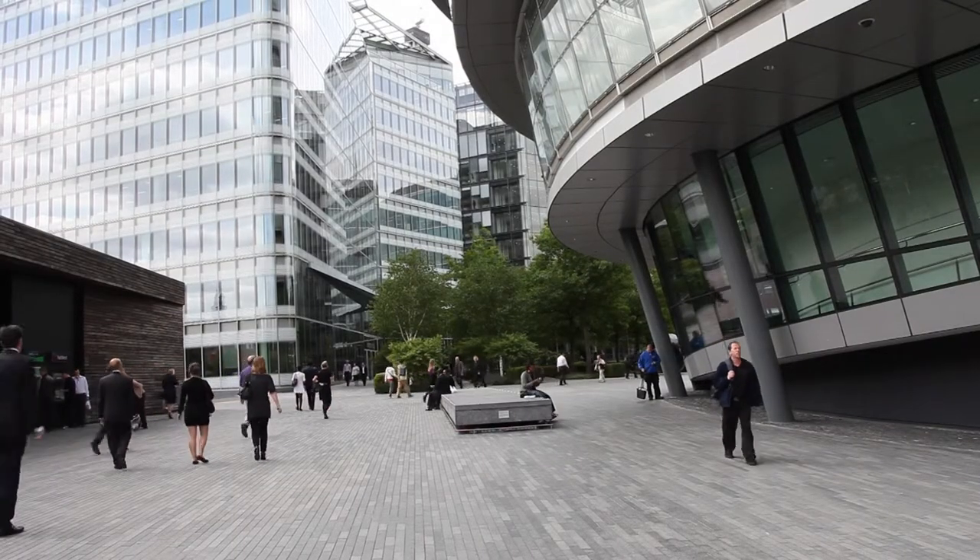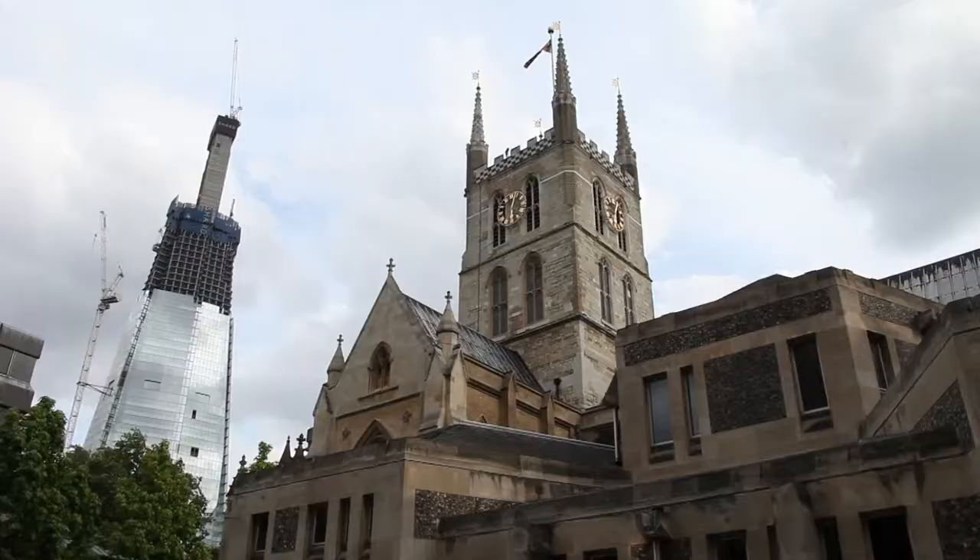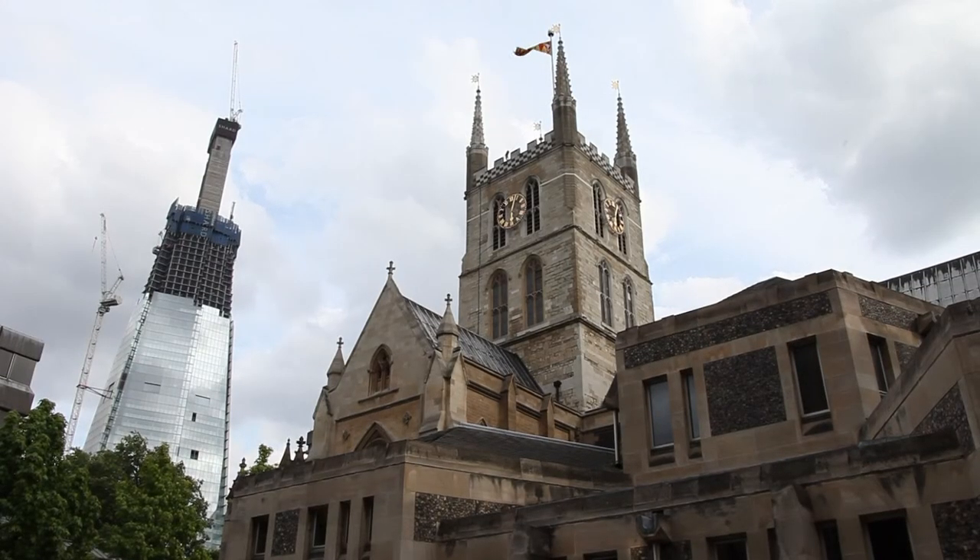Given the deep pool of tenants around the London Bridge area working in the city, and with the Shard set to complete in the summer next year, London Bridge is an investor's dream.